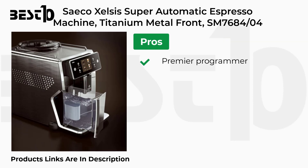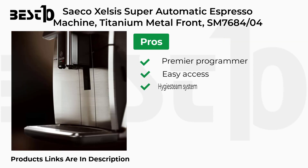Pros: Premiere Programmer, Easy Access, High G-Steam System. Cons: Heating Problem.